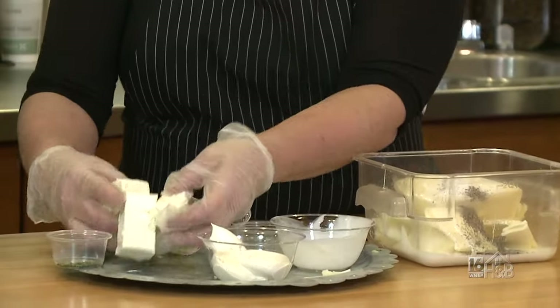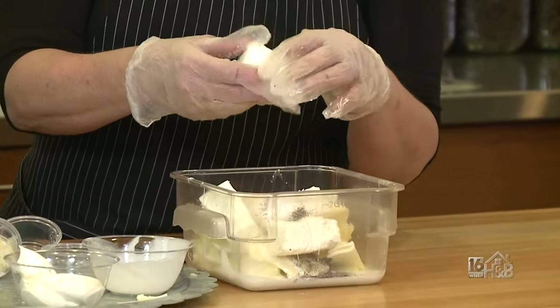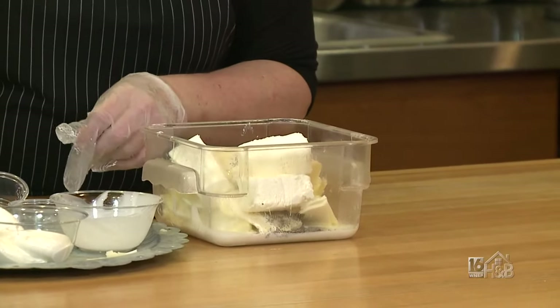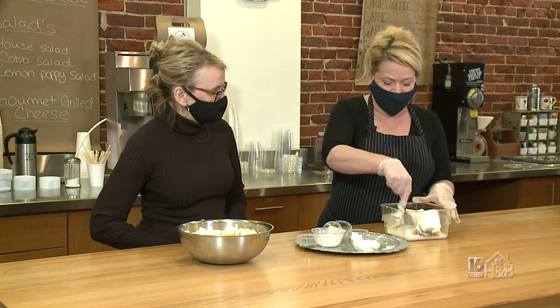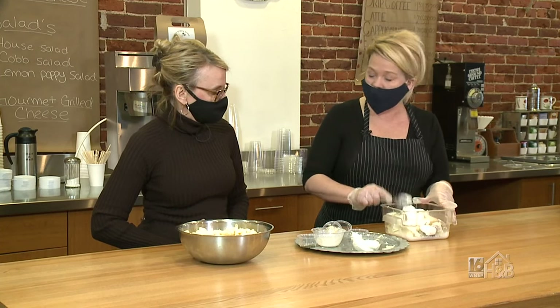The cream cheese is the secret. It's like a block of cream cheese. What you're going to do is mix it and chop it up into little chunks, and then you're going to microwave it.